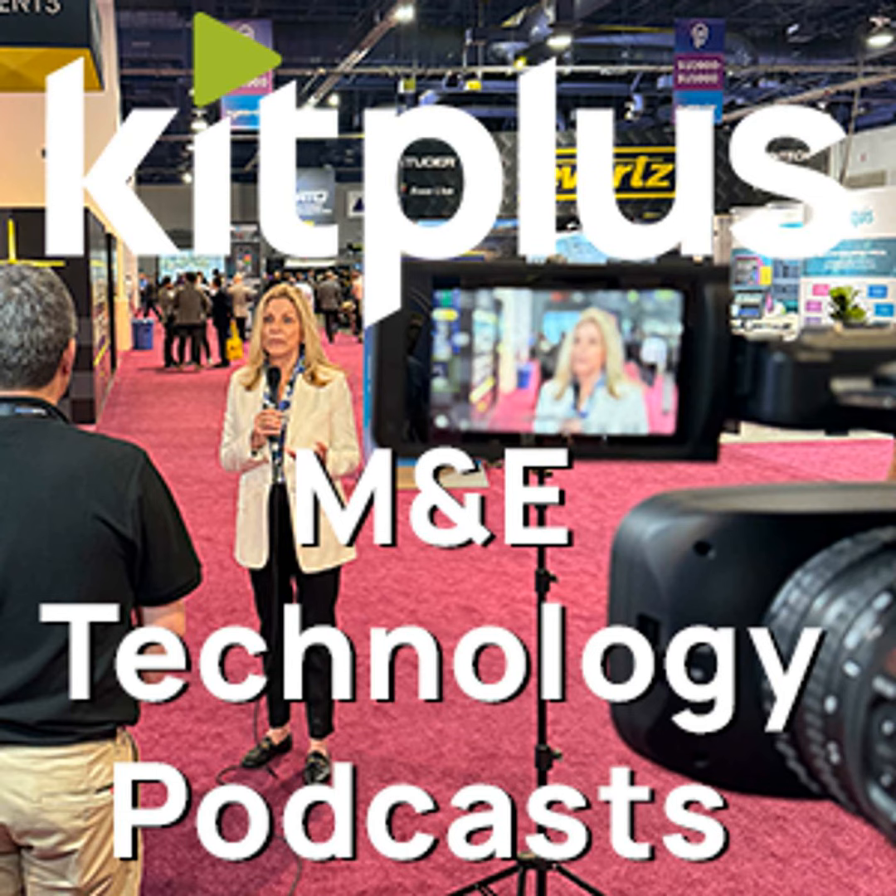That was Kevin Joyce, whose job title is Zero Friction Officer. To find out what that means, take a look at the full video on the NAB playlist, which has literally hundreds of new product updates, releases and exhibitor news stories.